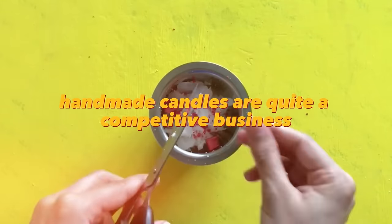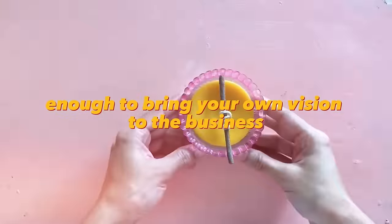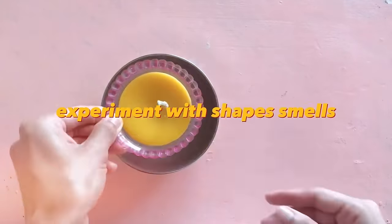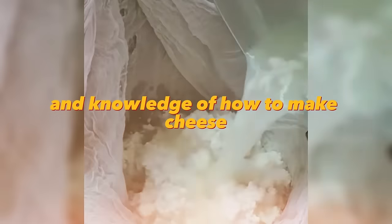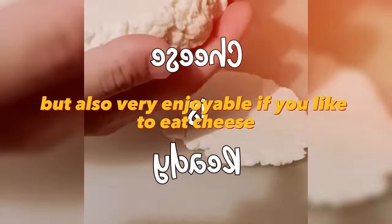Handmade candles are quite a competitive business, but if you are creative enough to bring your own vision, you will have a lot of customers. Experiment with shapes, smells, colors, and fillings and you will find your customer. You can also open a mini production of homemade cheese — for this you will need some equipment and knowledge of how to make cheese. This is not only a profitable business but also very enjoyable if you like to eat cheese.